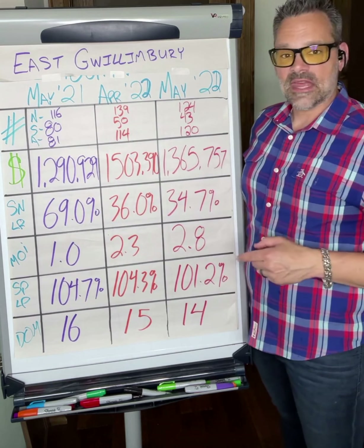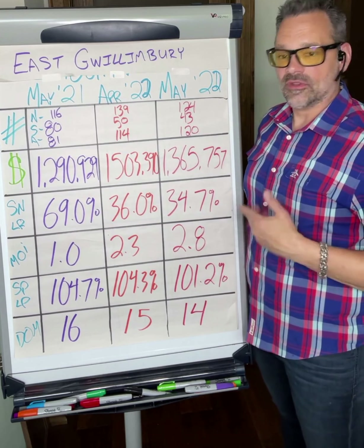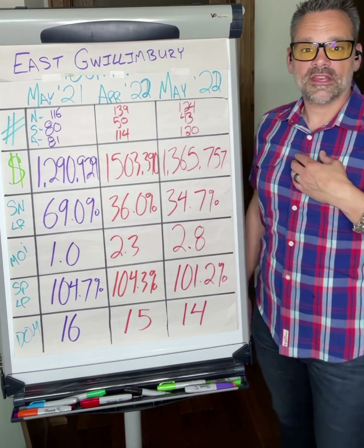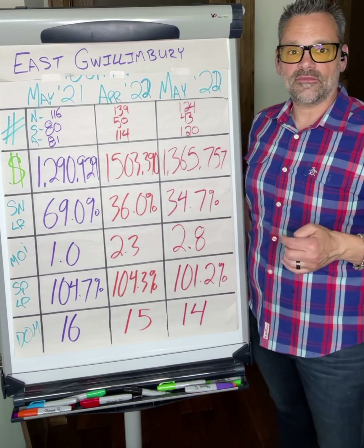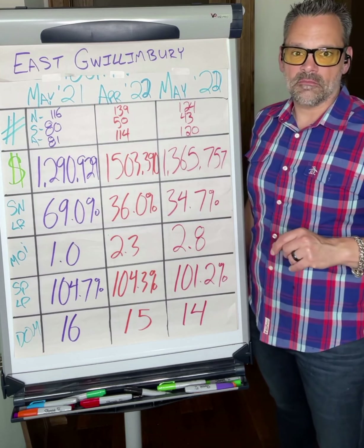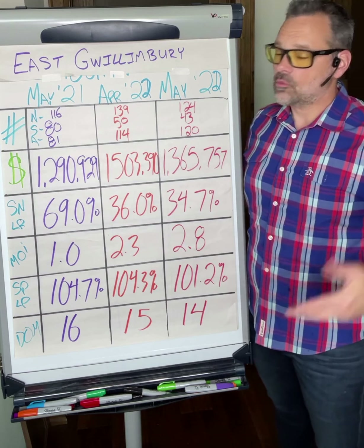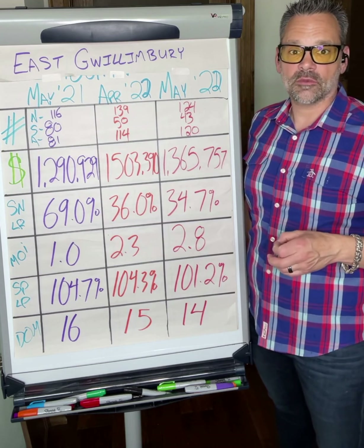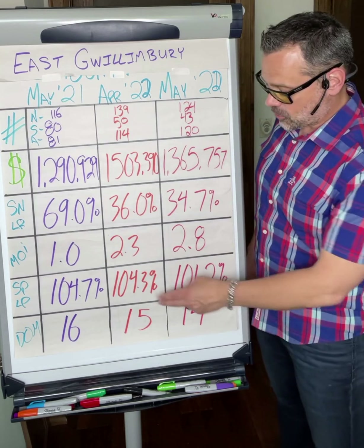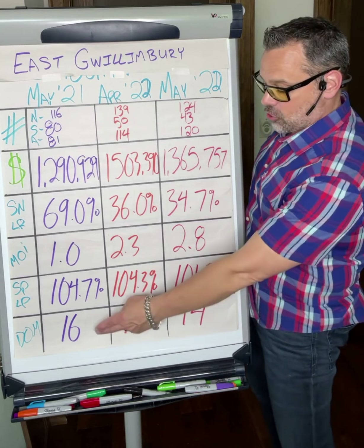Months of inventory remaining tells us how long it would take to completely deplete inventory if no other homes came to market, at the current rate of buying. A year ago, there was one month of inventory in East Gwillingbury, 2.3 in April, currently trending at 2.8. We have more active listings carried into June and fewer sales through the month, so inventory levels are on the rise. Still, at 2.8 months of inventory, I wouldn't call it a slow market — but there's not necessarily the urgency from buyers that there has been in the past, and we are seeing transactions move a little bit slower. That said, we're still seeing multiple offers on various properties.